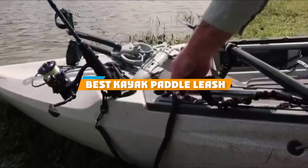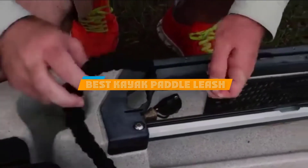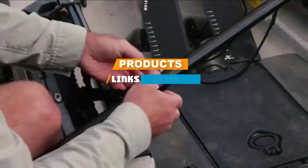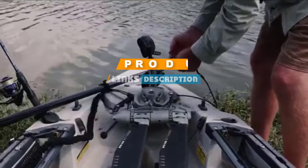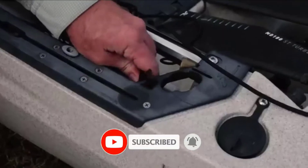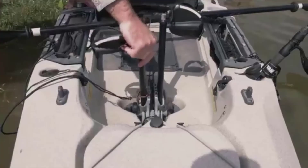If you are looking for the best kayak paddle leash, here's a list you must see. We made this list based on our personal preference and rated it based on features, prices, quality, durability, and reputation of the manufacturers. We have also included options for every type of customer. So let's get started.